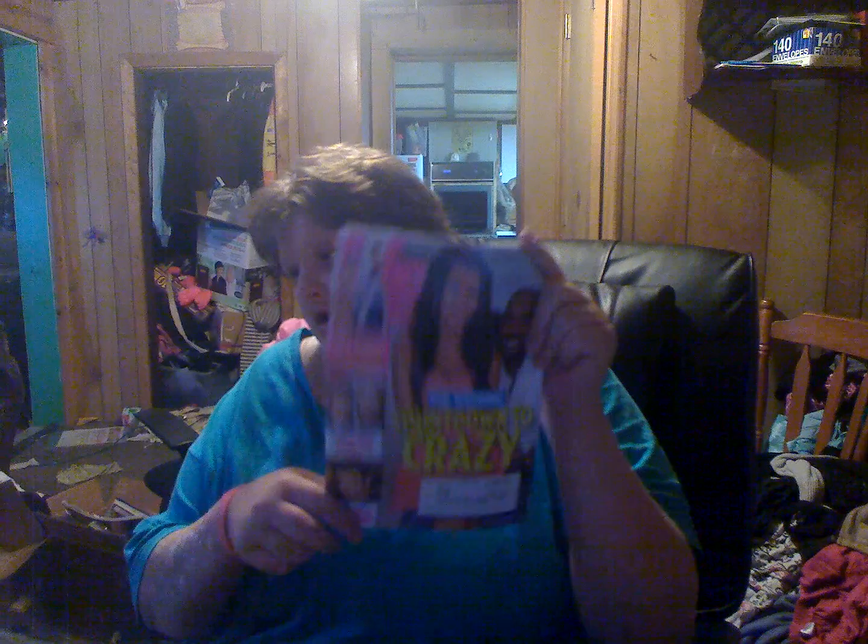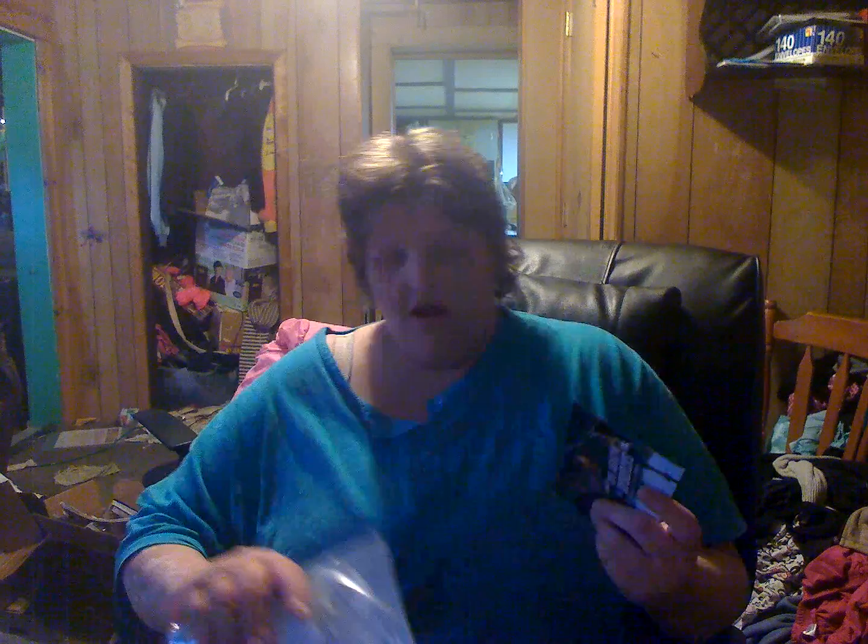Next up are some magazines: I got US Weekly — I do have this week's issue that I just got yesterday but don't have it right here. Also Martha Stewart Living, Red Book, and Glamour.